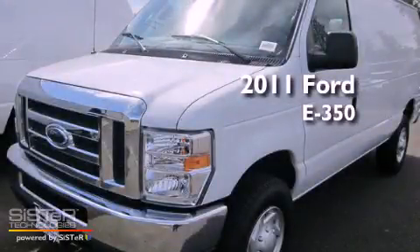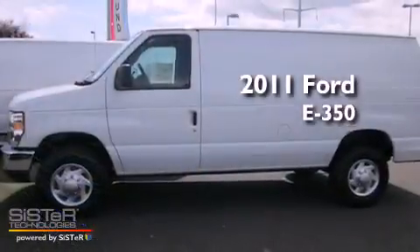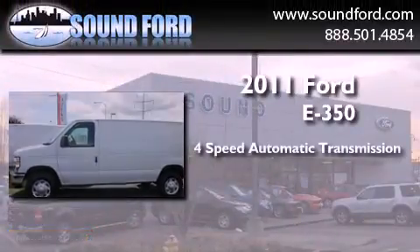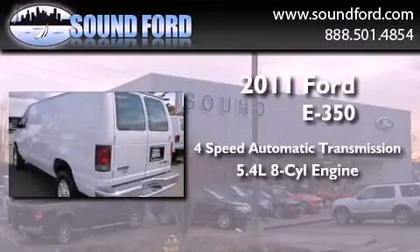This is a brand new 2011 Ford E350. This van has a 4-speed automatic transmission and a 5.4-liter V8.